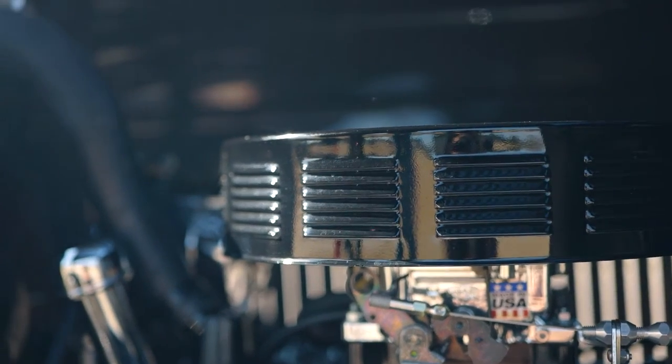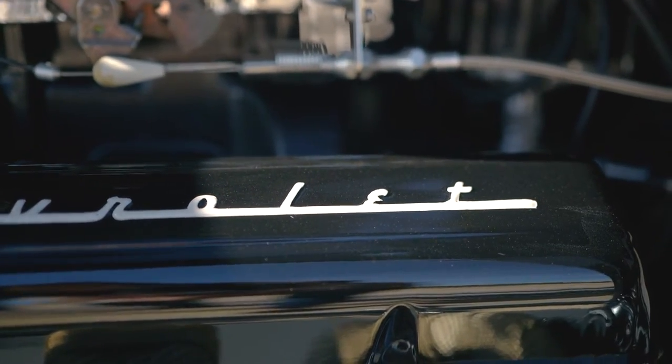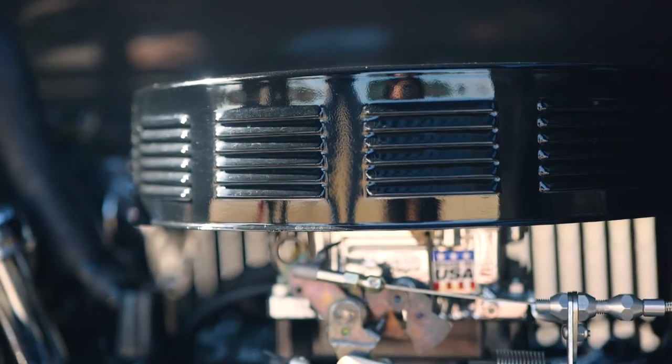It has a small block Chevy 350, about 300 horsepower, and a lot of people give me flack for having a Chevy motor in a Ford, but there's a history to that. These cars had flathead four-cylinder motors in them and back in the 50s, to get more horsepower, hot rodders were taking small block Chevy motors out of junkyards and putting them in these cars for a horsepower gain. So we built it in that 60s era style — to be correct, we did a small block Chevy motor.